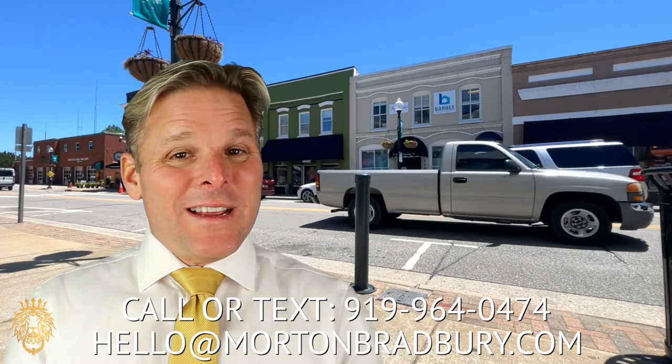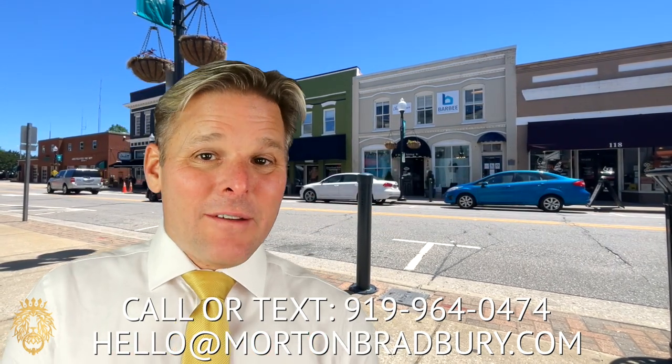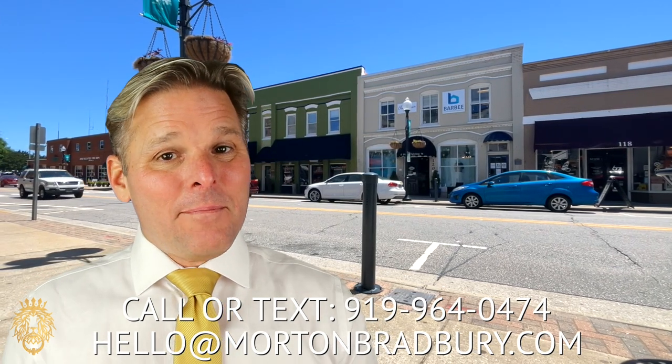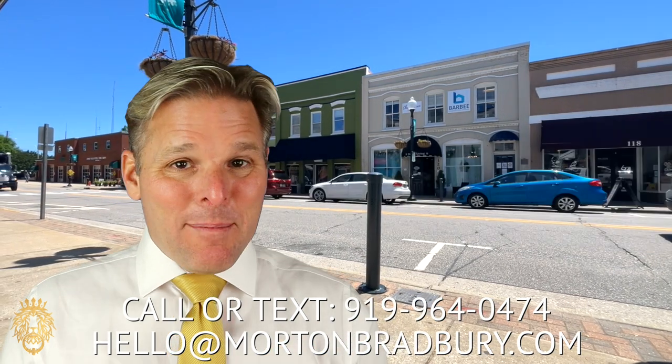If you're considering a move either into or out of the Raleigh, North Carolina area, my real estate team and I would love to be your agents of choice. You can email us at hello@mortonbradbury.com, give us a call on the number below, or click on the link in the description — we'll be happy to help you get things started. Check out this video if you haven't already; we think you're really going to like that one. If you haven't subscribed to the channel, please click the subscribe and like buttons below. We look forward to seeing you on the next one — take care, bye-bye.